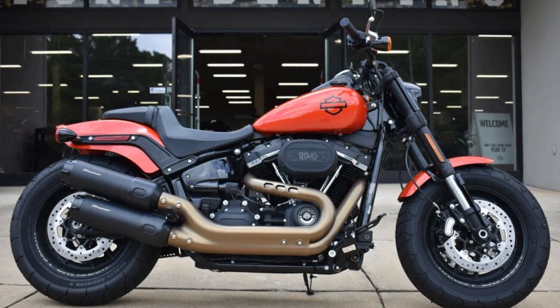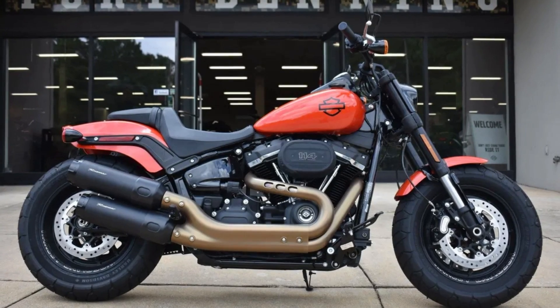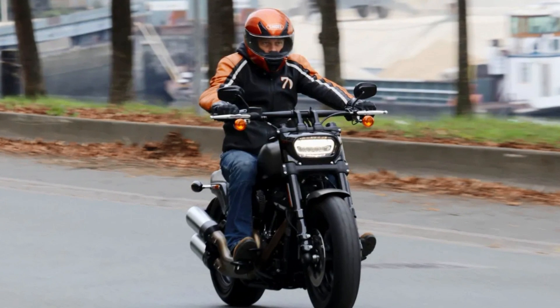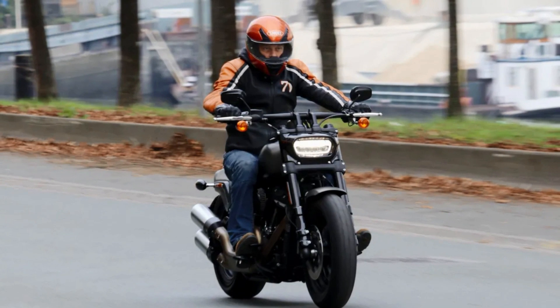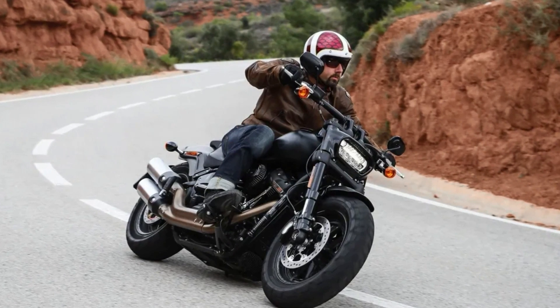What's more, this bike handles like a dream. Despite its considerable size and weight, the Fat Bob is remarkably agile and nimble. Its inverted front forks, dual-disc front brakes, and responsive suspension make it easy to handle. Its premium finishes and cutting-edge technology ensure that it can withstand the toughest riding conditions and look good while doing it.